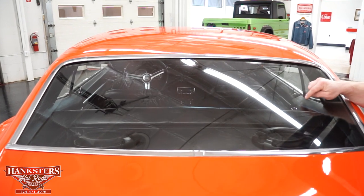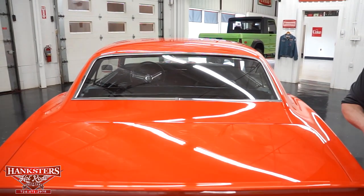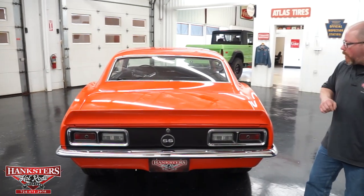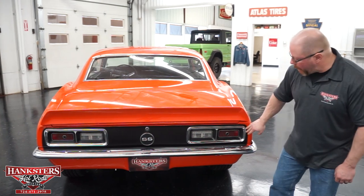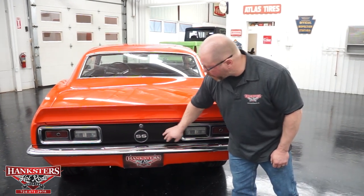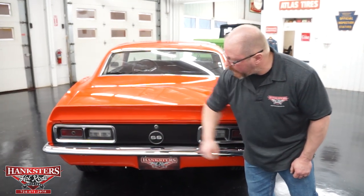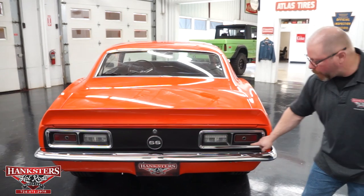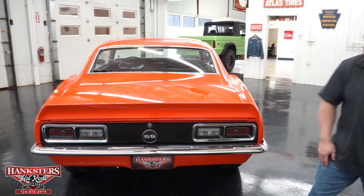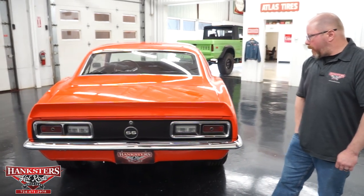There's a set of Sony Explode six-by-nine speakers up in the package tray to go along with that AM/FM/CD player. On the back of the car, there's an all blacked-out tail panel with the SS gas cap, and the taillights — all the lenses are in great shape, and all the bright work on the bezels is in great condition too. Down below is your standard rear valance and a very nicely chromed rear bumper.